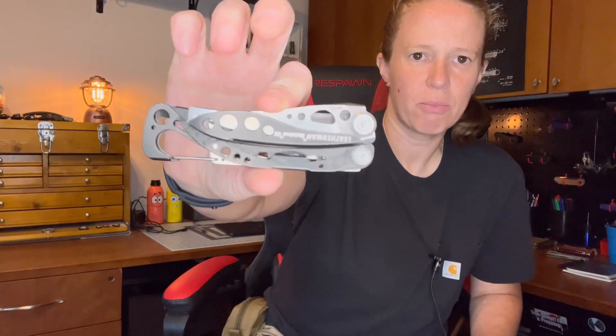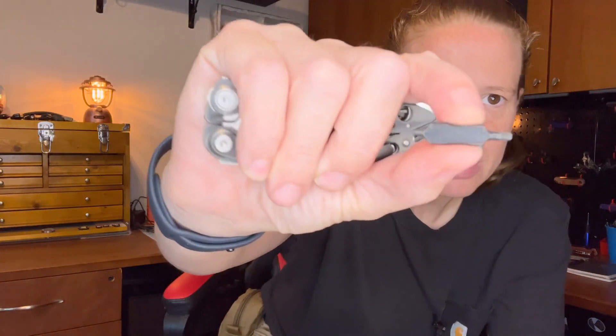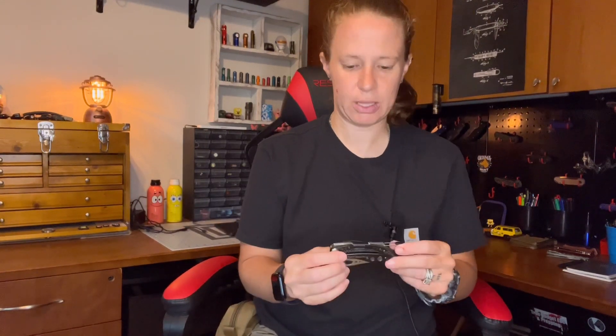In my lower leg pocket, I'm rocking the Leatherman Skeletool CX. It has the 154CM blade with a plain edge. I did upgrade the bits — they're still Leatherman bits, but now it's a flat and Phillips head in the tool ready to be implemented. And in the side where it holds an extra bit, I have a T6 and a T8 bit. So inside this Leatherman Skeletool CX, I have flat and Phillips, plus the bits I'm most likely to use to fix or adjust a knife. This tool has become even more useful — that has actually come in very handy.